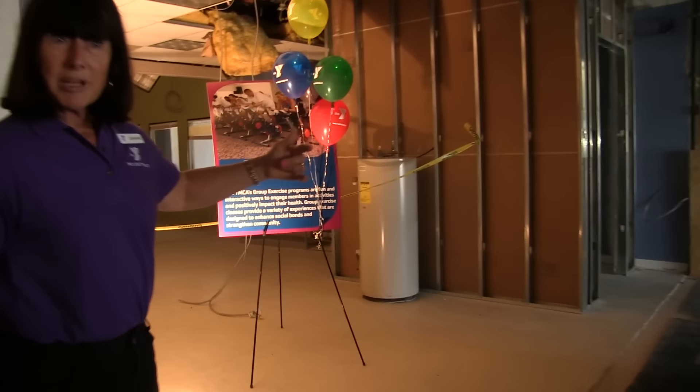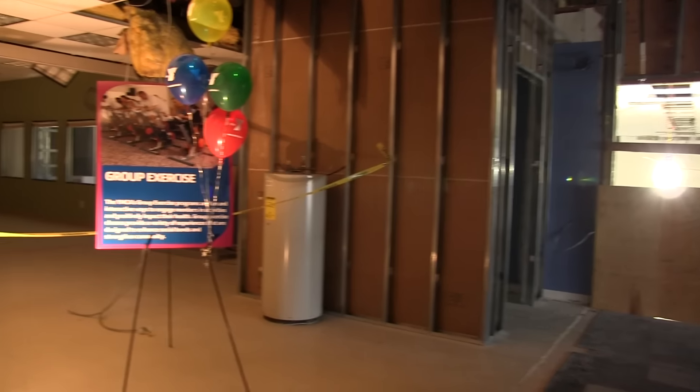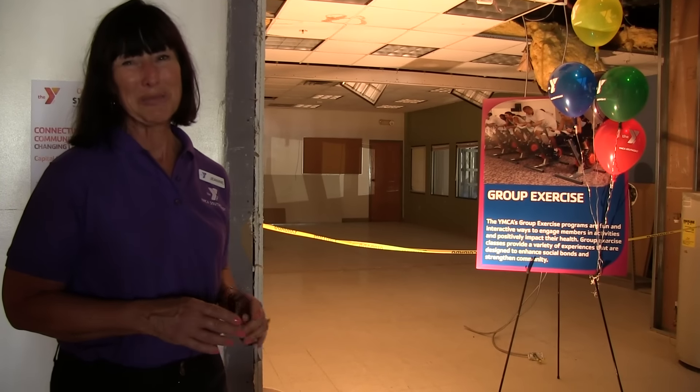The stairs will be coming up right here, and this is where the elevator comes up. This is the group exercise B room for indoor cycling, boot camp, and kickboxing programs.